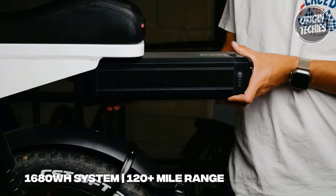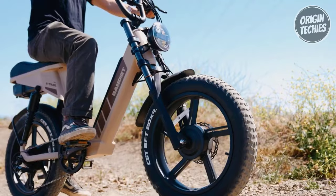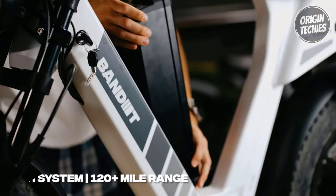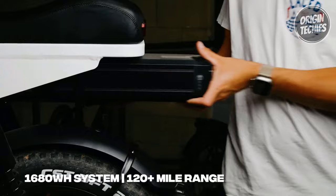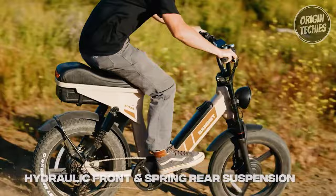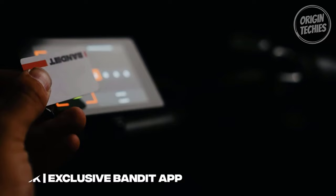With a top speed of 42 miles per hour and a range of 120 miles, the X-Trail Pro promises an exhilarating and extended riding experience. This is made possible by the dual motor system, consisting of a 48-volt 20-amp-hour front battery and a 48-volt 15-amp-hour rear battery, producing up to 1,680 Wh of power. The bike's all-terrain capabilities are further enhanced by the hydraulic adjustable front and rear spring suspension, enabling riders to traverse unyielding terrains effortlessly.